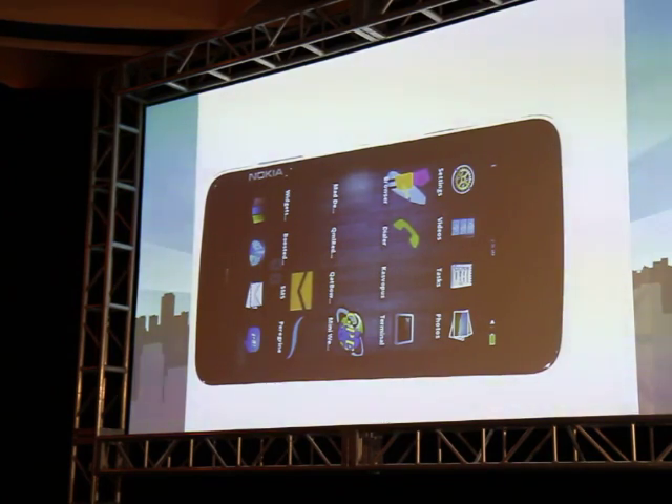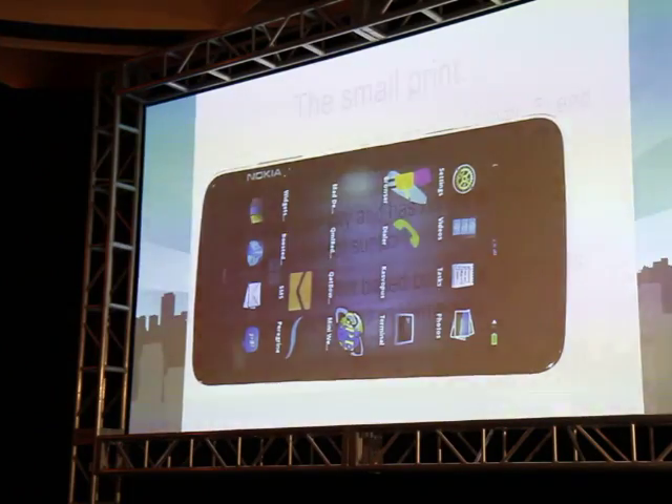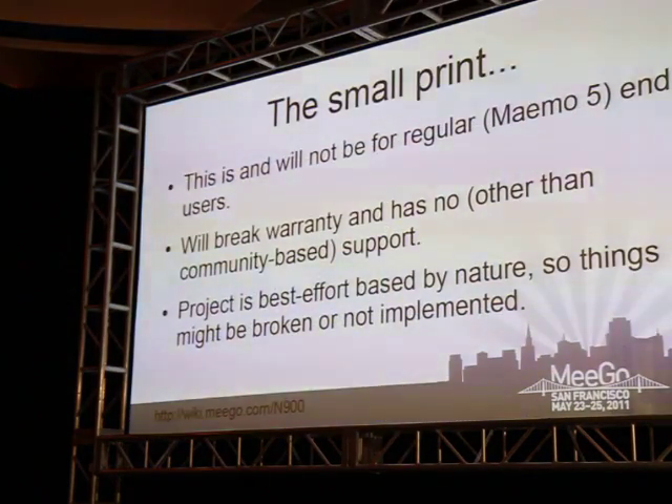And then there's the small print. This is not for regular users. That's not the target — developers are the target audience. You need to expect some things to take a bit longer. There's no official support, that kind of stuff. It'll break your warranty on the device.